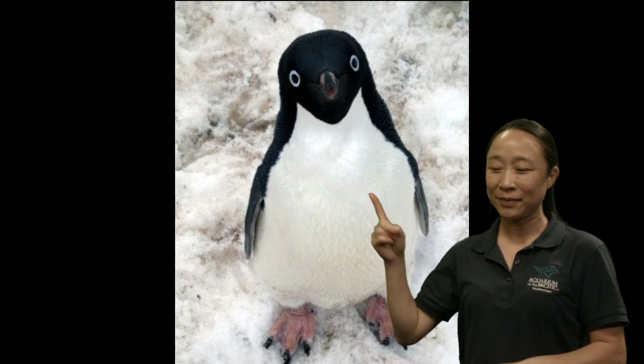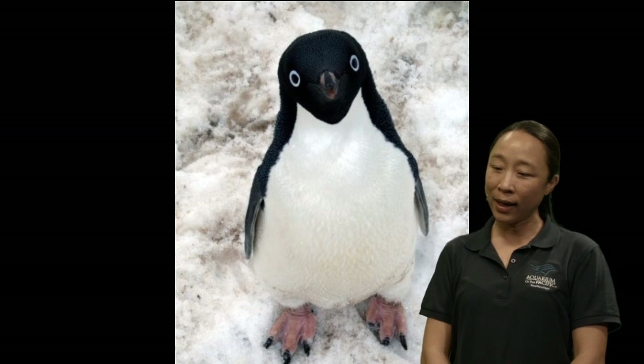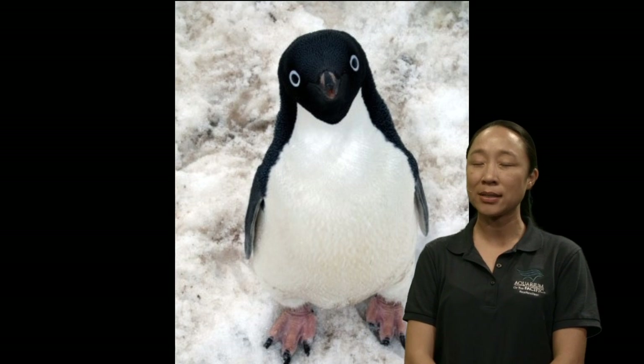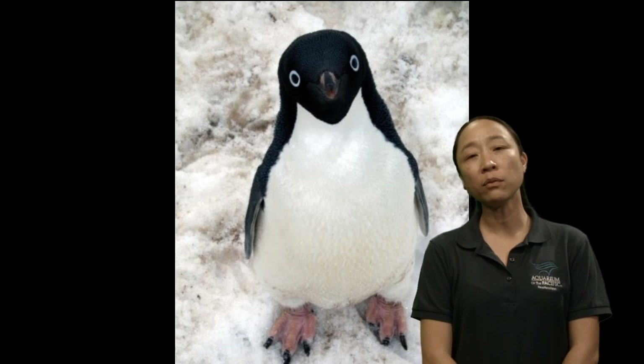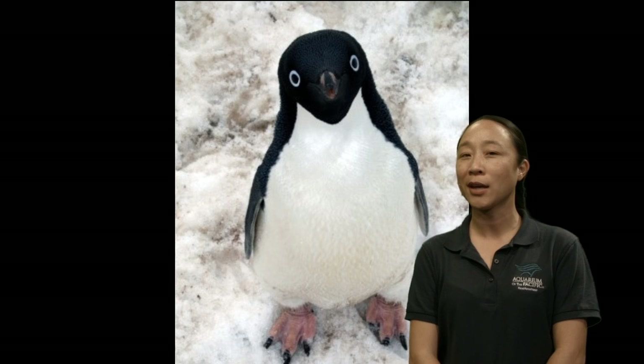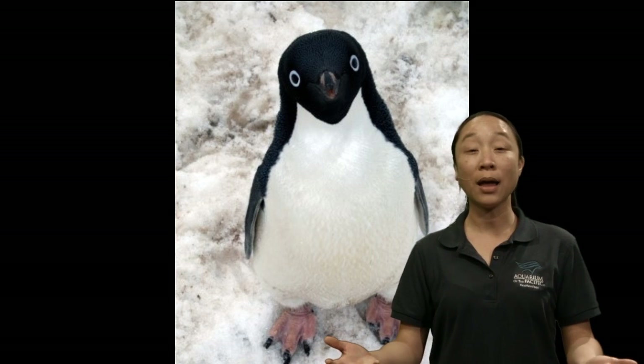Now let's move to the Southern Hemisphere and take a look at some penguins. We have a question from Leah and Jesse in Santa Barbara: are puffins related to penguins? They're related in that they're both birds, and I think that's probably where the relation kind of ends. Although they look a lot like penguins, they have a lot of things that are different.